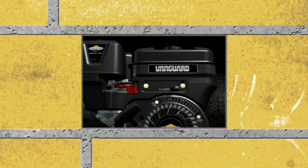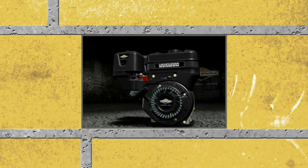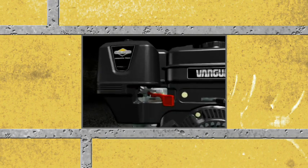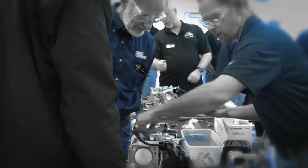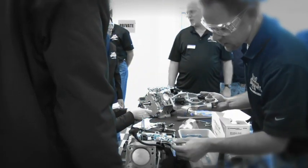For 100 years, the name Briggs & Stratton has been synonymous with durability and reliability. What makes a brand great is truth — the inside truth that the people associated with it believe in it, understand what it is, and work to that end.